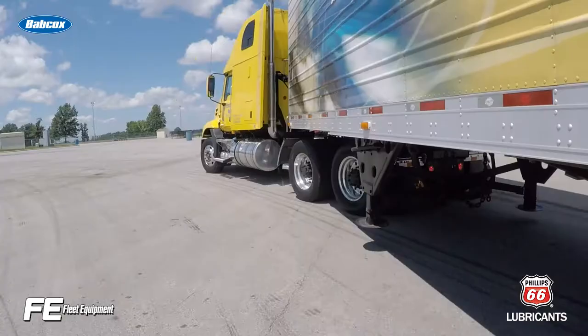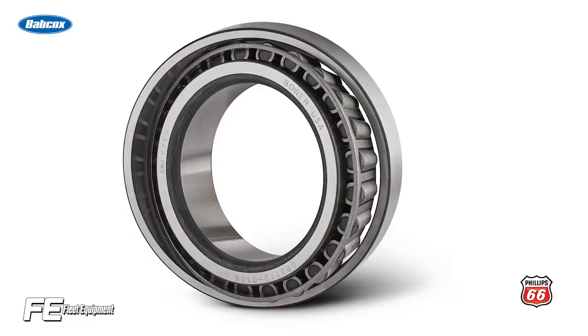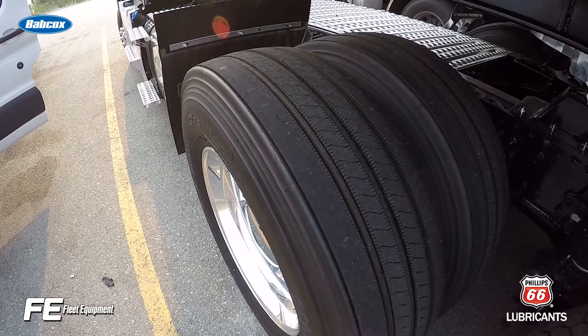Bearings are often hidden inside other equipment like axles and transmissions, but can deliver significant fuel savings if properly designed and specified. If used at both axle center and wheel end applications, high efficiency bearings can save as much as 1.6% at the vehicle level. At 100,000 miles per year at 6 miles per gallon, that equates to 195 gallons of fuel per year saved, according to Timken.